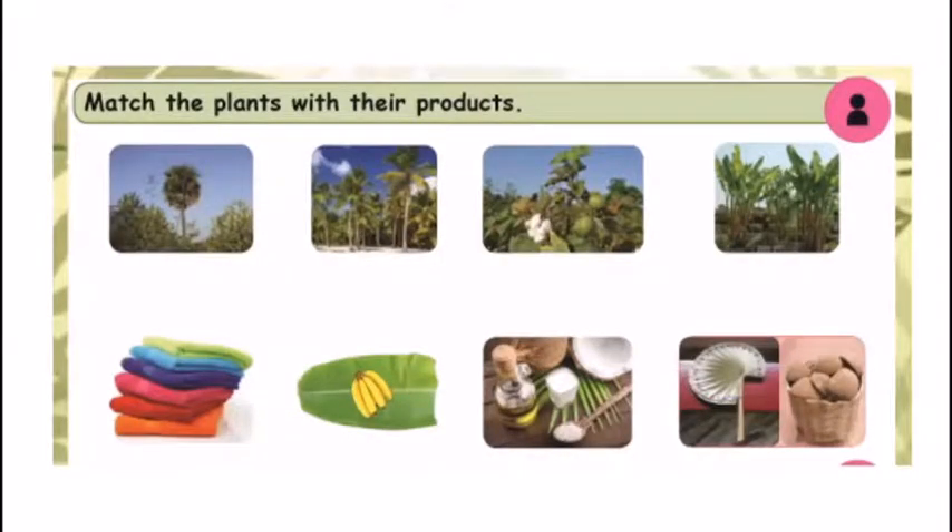Match the plants with their products. At the top there are plants and trees, and at the bottom there are products. The first picture is palm tree. Palm tree gives palm leaf, hand fans, baskets, and also palm jaggery and palm sugar. So match the palm tree with those products.